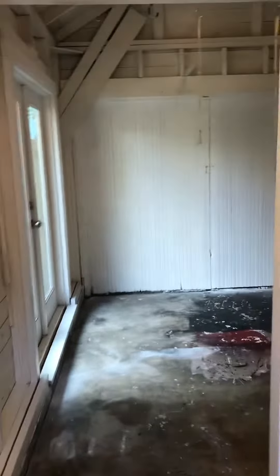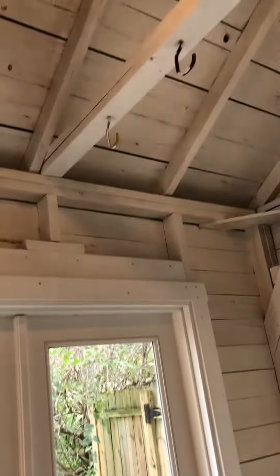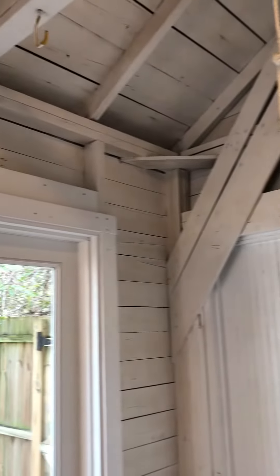Here is the garage painted — at least the walls and the ceiling. Now I understand why they call it antique white, because when you put bright white paint on 100-year-old wood, even four coats still looks yellow and brown and all of that.